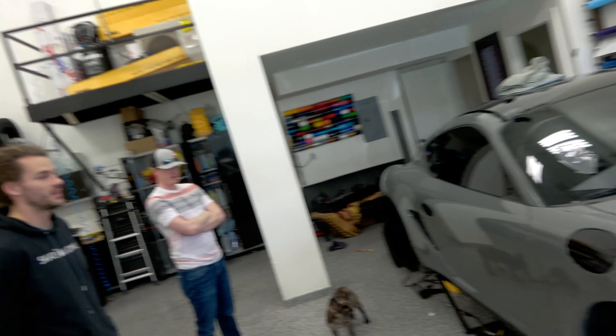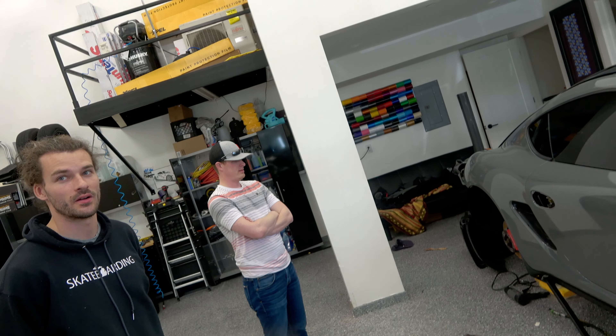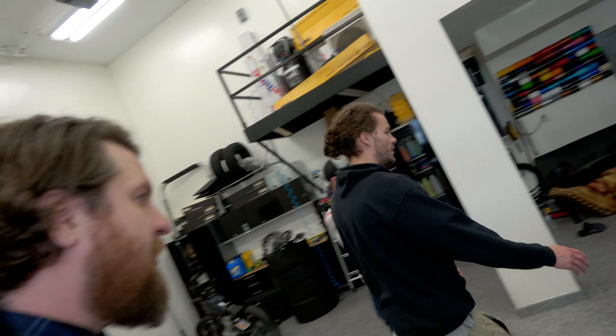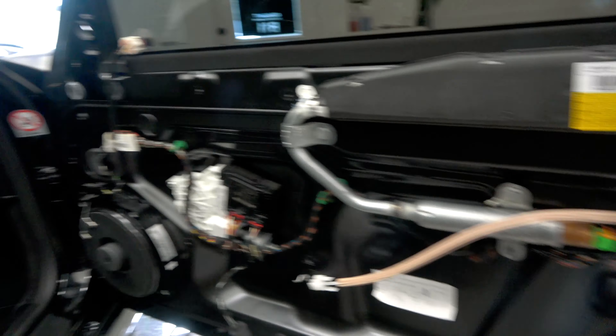I just swapped the headliner to Alcantara — that adds horsepower. It's all messy; it doesn't even have door handles or a door card. A messy Porsche is still a Porsche. It's all Alcantara — Italian Alcantara — did that myself. How do you make a Porsche better? Make it Italian.